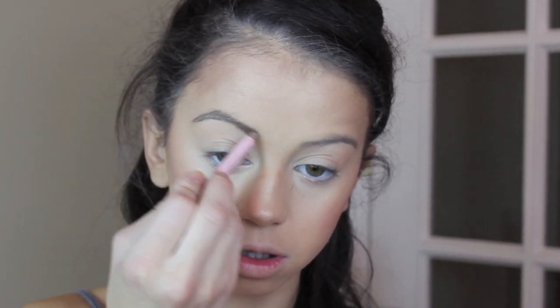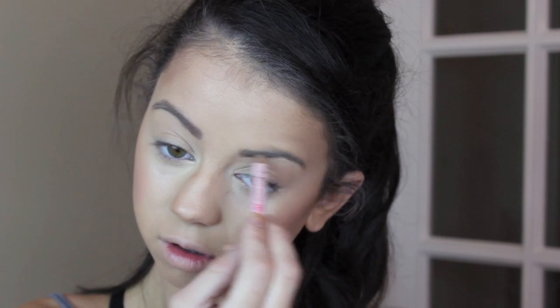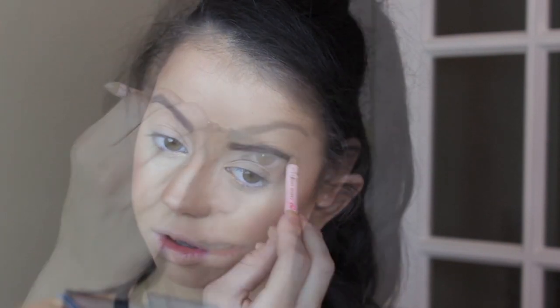Applying a peachy blush, and then taking my Mac RiRi eyebrow pencil and applying this to my eyebrows. I absolutely love this because it has a really good spoolie at the bottom which blends out my eyebrows.